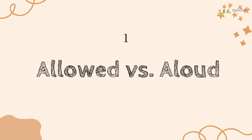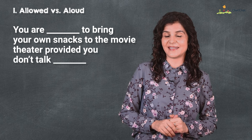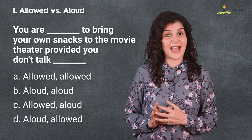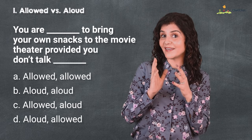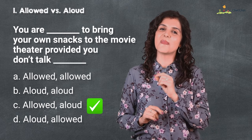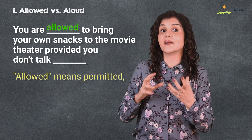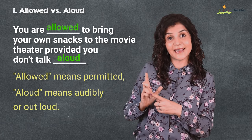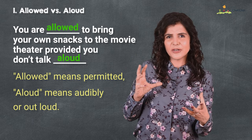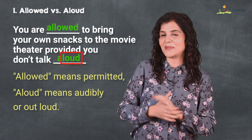Number one is 'allowed' versus 'aloud.' You are allowed to bring your own snacks to the movie theater provided you don't talk aloud. Now you have four options and in a few seconds the correct answer is going to flash on your screen. This 'allowed' means permitted — like you allow someone — and the second 'aloud' means audible or out loud. How I remember it is that this second one has the word 'loud' inside it.